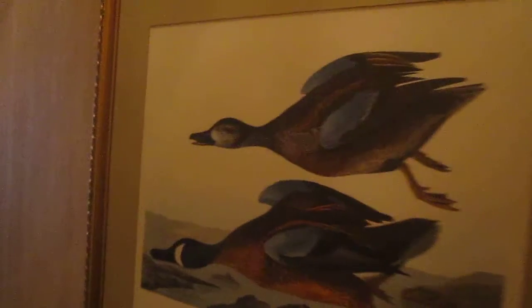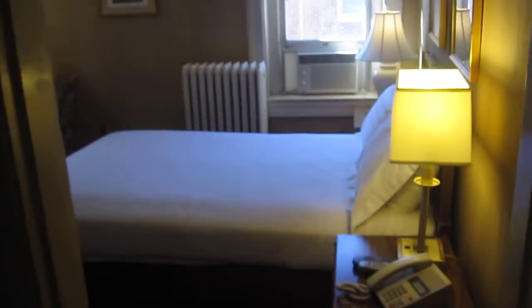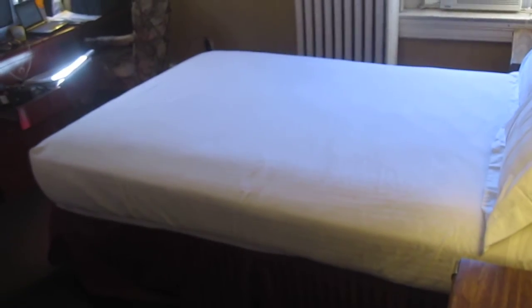Greetings from Washington DC. This is our hotel room check at the Windsor Inn. We are in Northwest Washington DC, on 16th Street, Cross Street Woodbury T, in the DuPont Circle area.